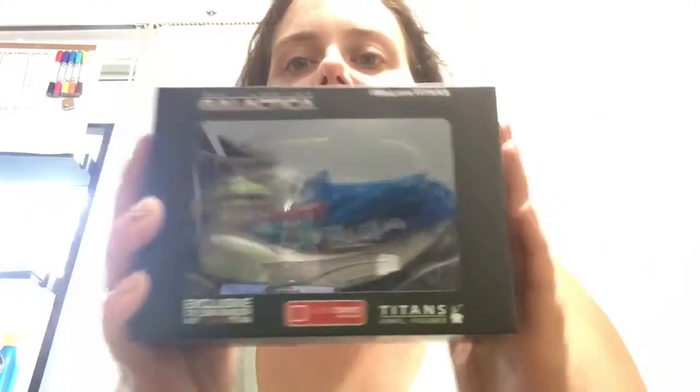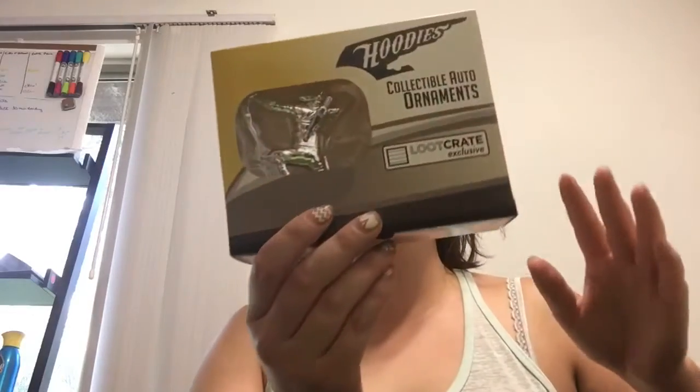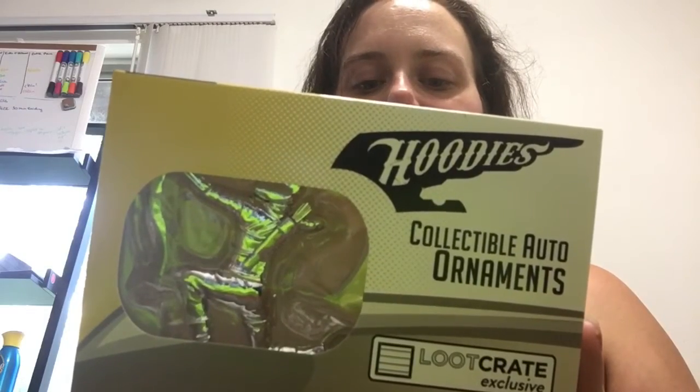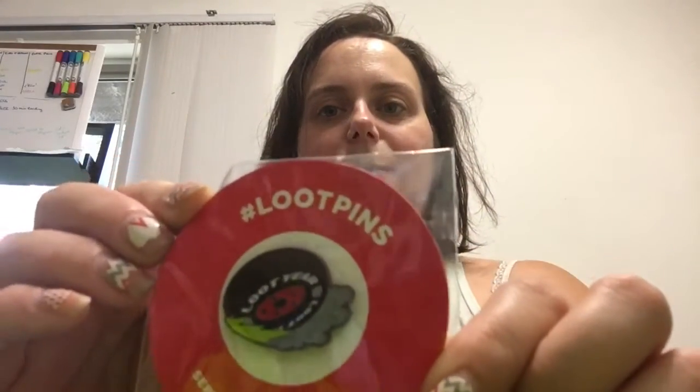Sorry for the shine — this is very shiny plastic. That's pretty cool, but I might give it to a buddy and figure out which of my friends really likes Battlestar Galactica. We also have an Arrow auto ornament to go on the front of your car, which is pretty cool. Everybody remember when cars used to have hood ornaments all the time? Now they make awesome nerdery ones — and that one is from Arrow, it's Oliver Queen. This month's loot pin — because this month is all about speed.